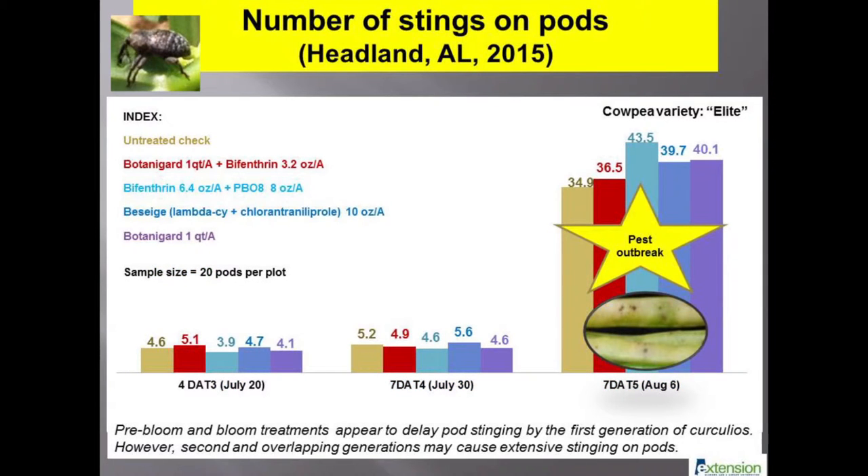There are two generations of cowpea curculios in Alabama. Onset of infestation can happen if southern peas are available early for the pest to feed on. The second generation of curculios can be very difficult to manage with insecticides. In this test, the number of stings per pod increased from five in mid-July to nearly 35 per pod within a month after five foliar insecticide treatments. Weekly use of conventional insecticides reduced sucking insect pests like aphids and leaf-footed bugs in research plots, but Botanogard alone was not effective against a high population of cowpea aphids.